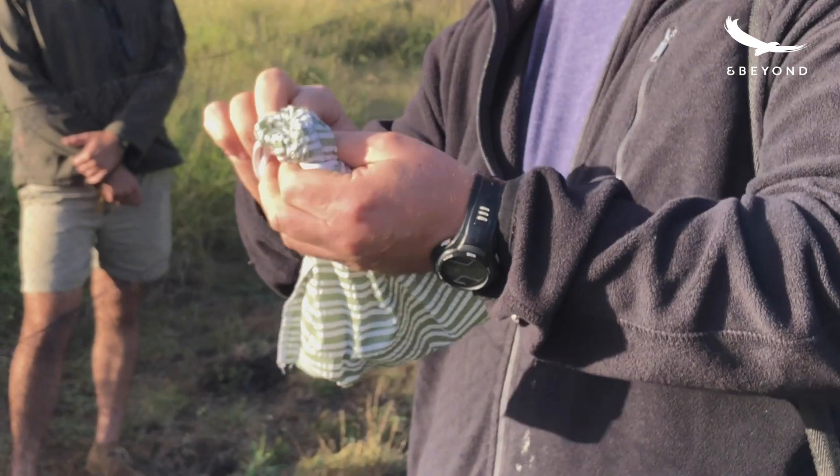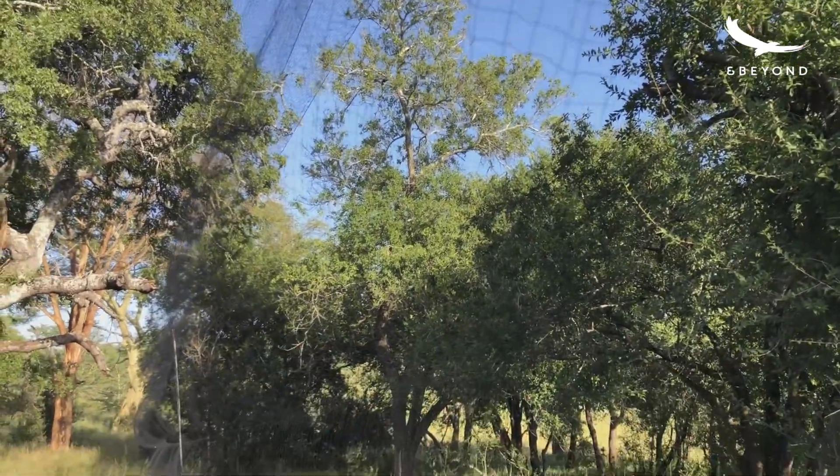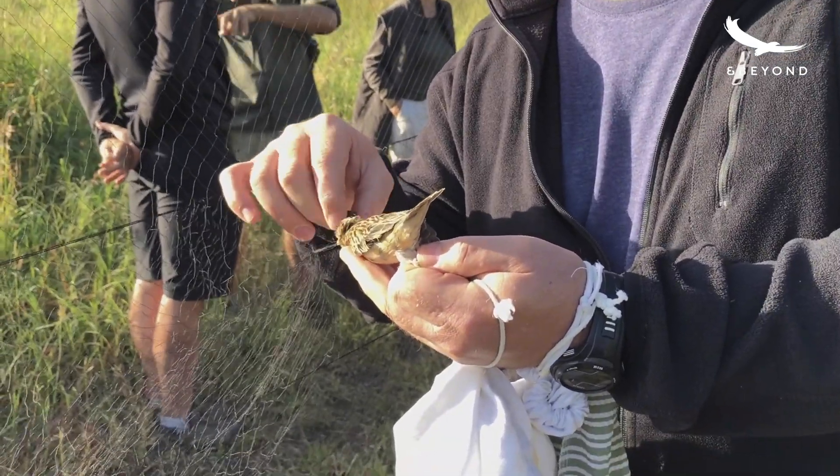So basically what we're trying to do with the bird ringing is to identify individual birds. And the way we do this is by putting on the metal rings — the aluminium rings — which have a unique number on them.